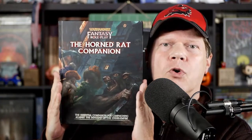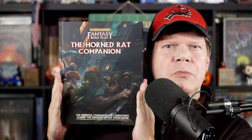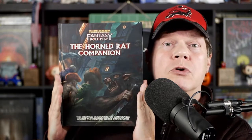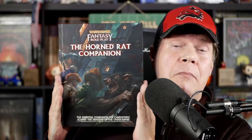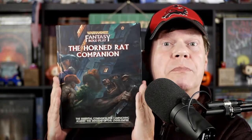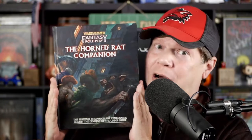Come on in, pull up a chair, and take a load off, because today I'm going to review and page through the Horned Rat Companion for Warhammer Fantasy Roleplay from Cubicle 7 Entertainment. Is this volume a near essential not only for Game Masters running the Horned Rat chapter of the Enemy Within campaign, but also for anyone who wants to include the Skaven in their WFRP adventures? Or is this some companionship that you can certainly live without? You're going to find out right after this.